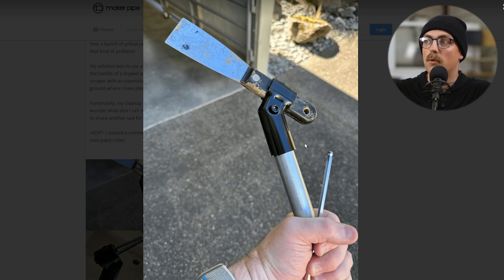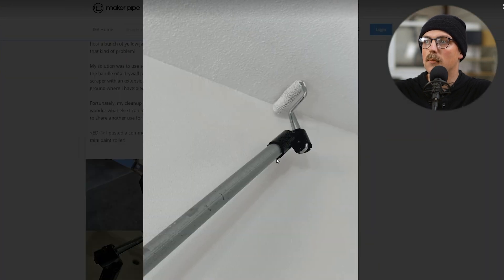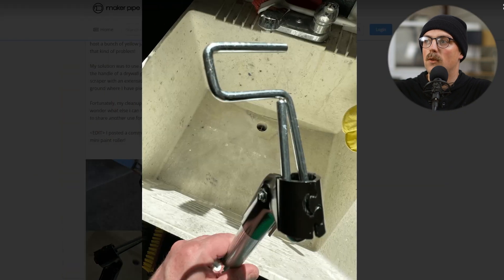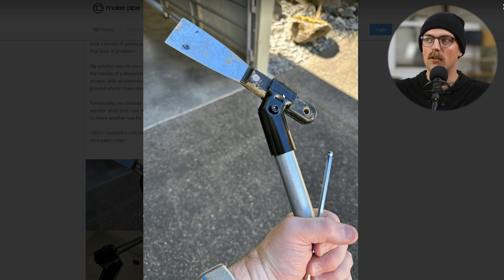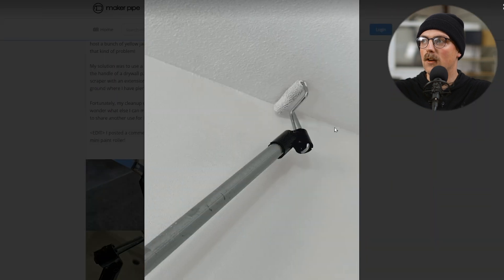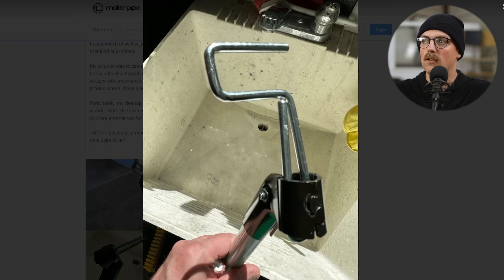Next up is a really simple hack that Randy shared. Randy's super clever and has all kinds of cool stuff he shares in the community. He put together an extension arm — originally so he could use a scraper to knock mud dauber nests down from a second-story roof eve that he couldn't reach. He used a 45-degree connector directly around the handle and whacked the nest off the roof eve. Then he shared a follow-up where he realized he could put a mini paint roller in there and reach a really high ceiling. Something never would have expected somebody to make with a connector, but really cool. Thanks so much, Randy.